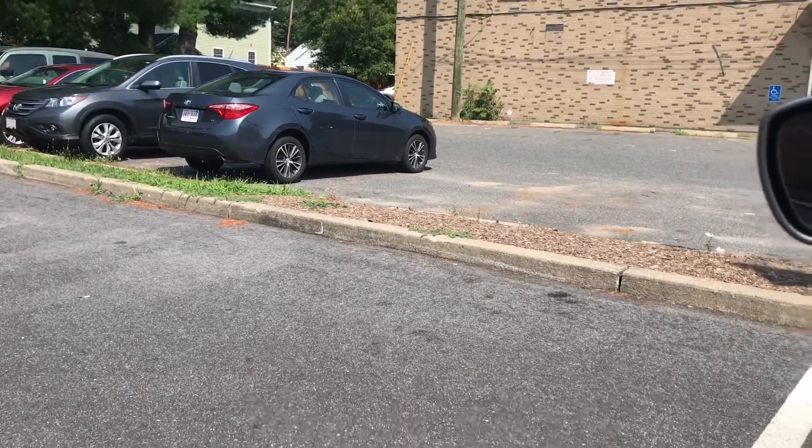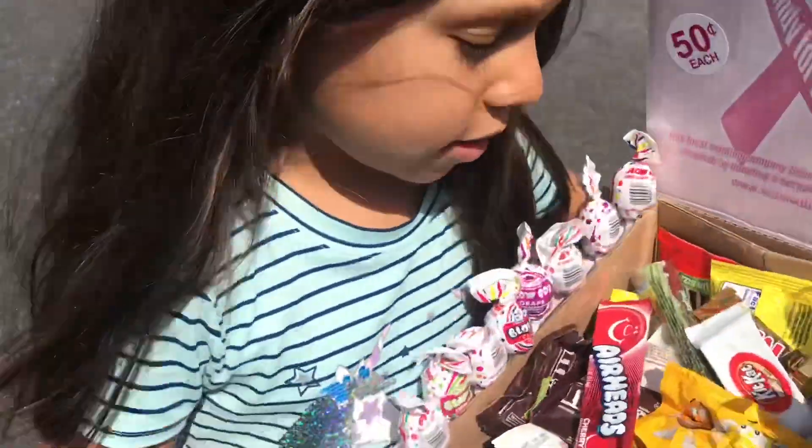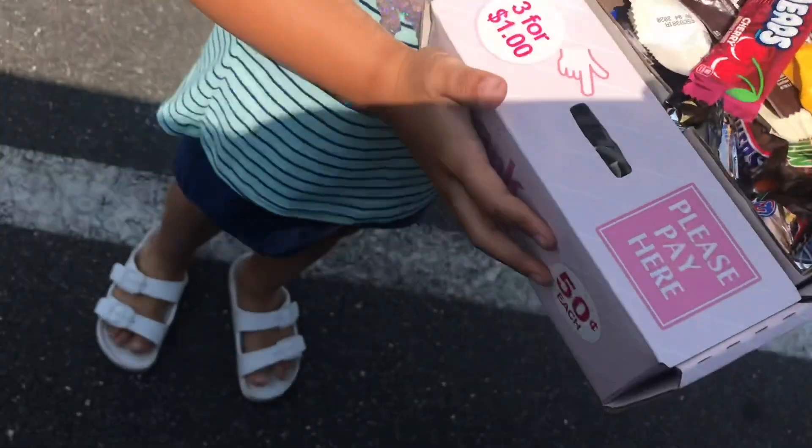Quick update: our sixth location — we ended up pulling the box. It was full of candy but no money. It's in a bad location and the owner doesn't want to put it anywhere else, so we pulled it — it's not making any money and wasting our time. Now we're at our seventh stop. Seventh box didn't do that great, just a little bit of money.